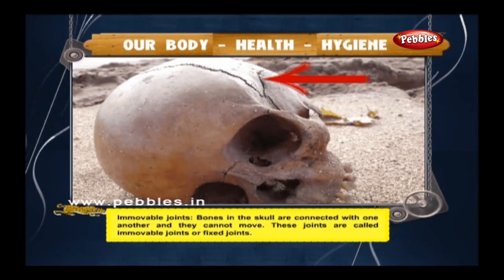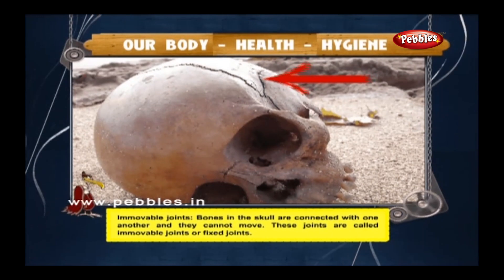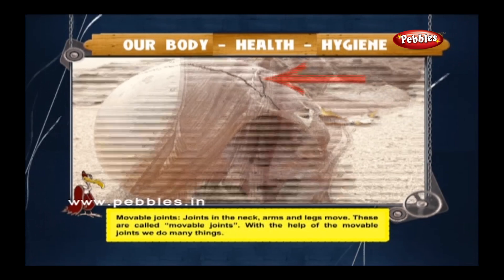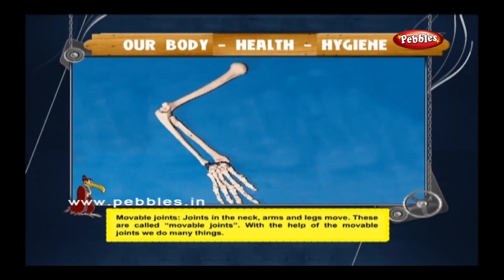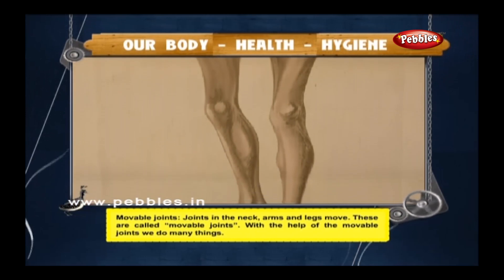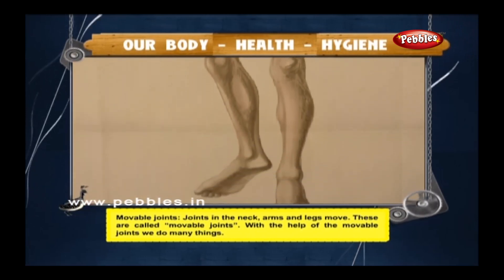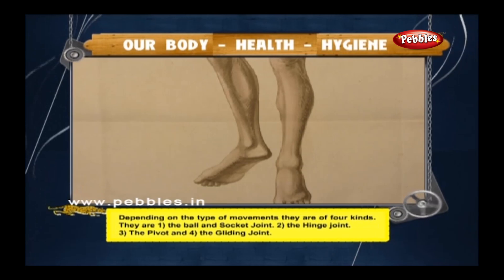Immovable joints: bones in the skull are connected with one another and they cannot move — these are called immovable joints or fixed joints. Movable joints in the neck, arms, and legs can move; these are called movable joints. With the help of movable joints, we do many things. Depending on the type of movement, they are of four kinds.